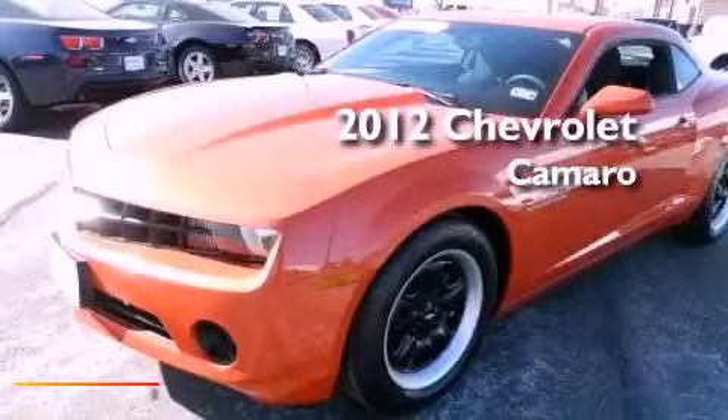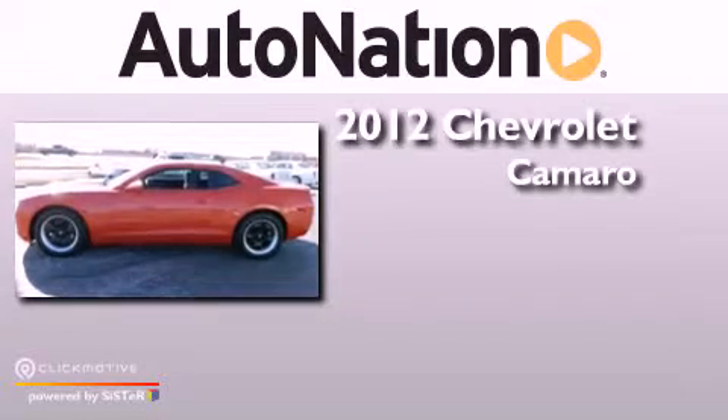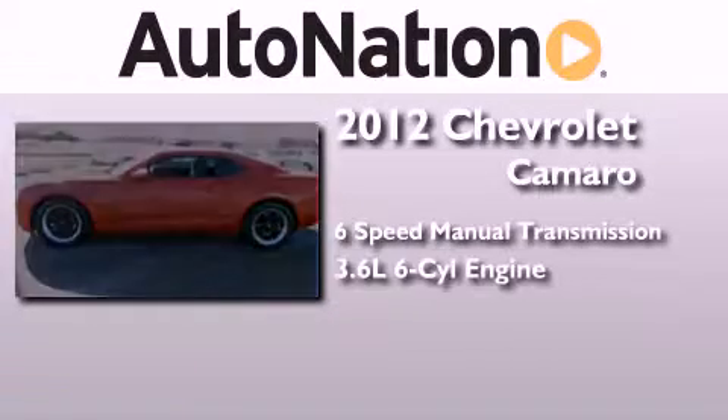This is a 2012 Chevrolet Camaro. This car has a manual transmission and a 3.6 liter V6.